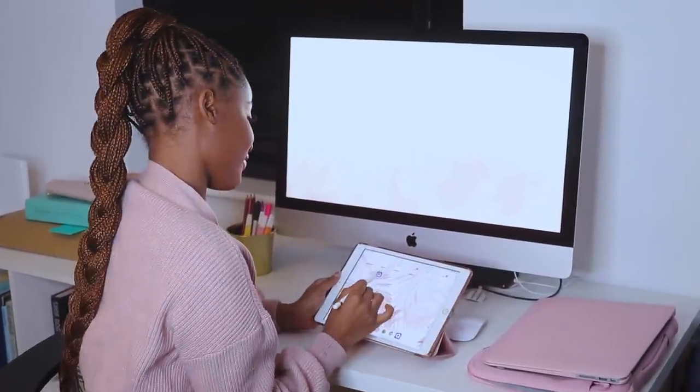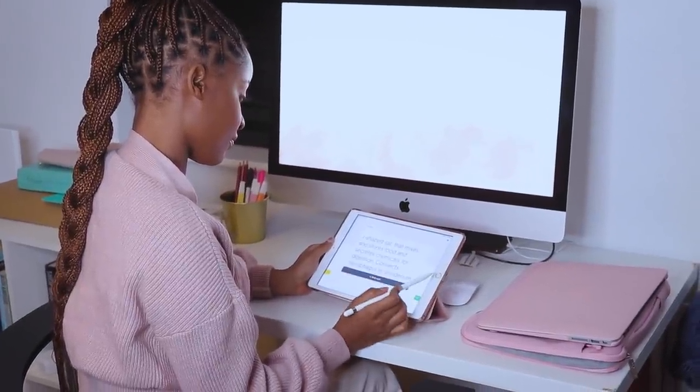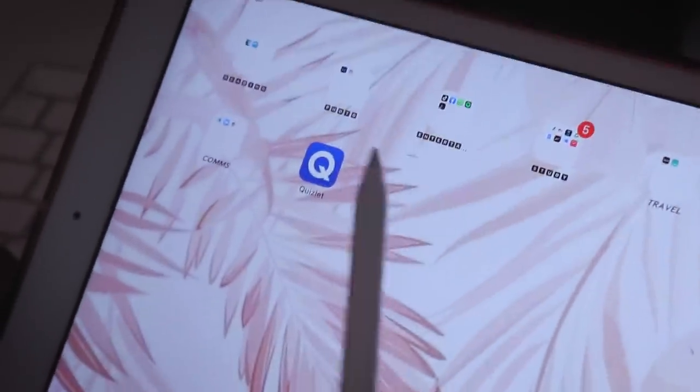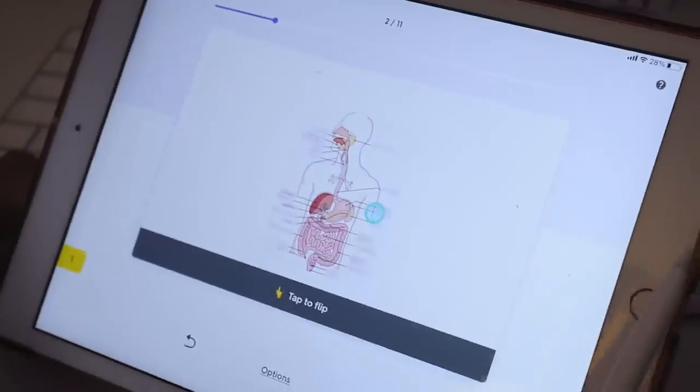I've got content to create and Instagram reels to edit, so this answers another question I get: how do you manage it all? This is how — if I wasn't organized and didn't have a timetable, I'd end up spending the whole day studying when I don't need to. I'm also running another Kenhub giveaway through my Instagram, so if you're interested in one month of Kenhub subscription, go over to my Instagram to find out how to enter.